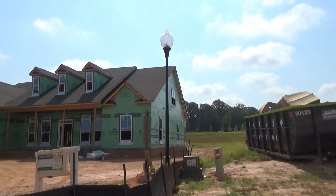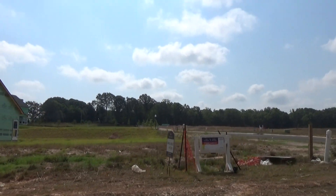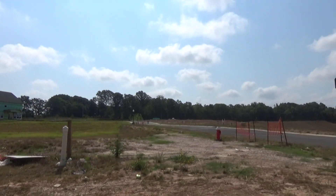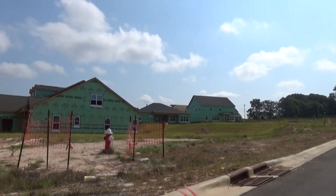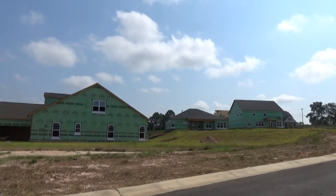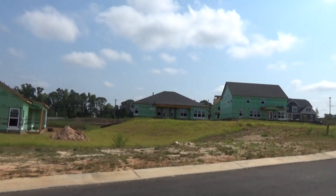I'd love to be your buyer's agent and help you with that. There are sections of 300 to 350 ranch homes here in Millbridge that D.R. Horton is doing. But this is, in fact, their Emerald section.